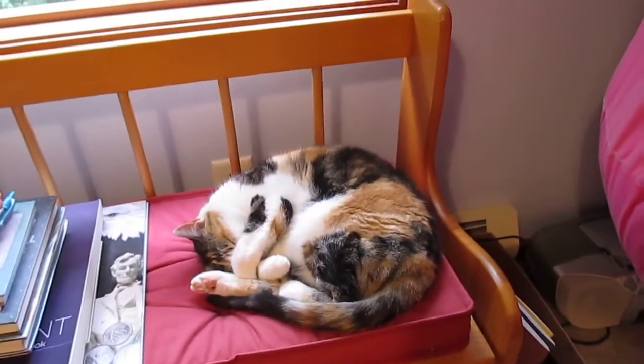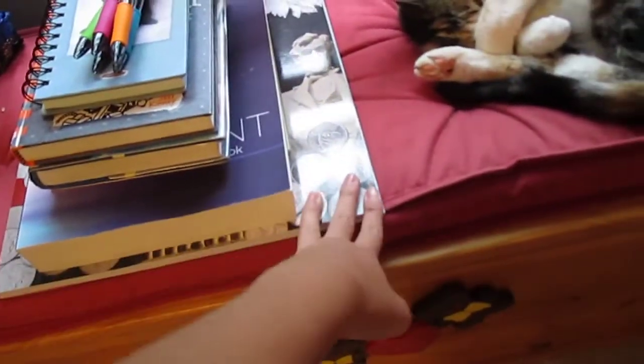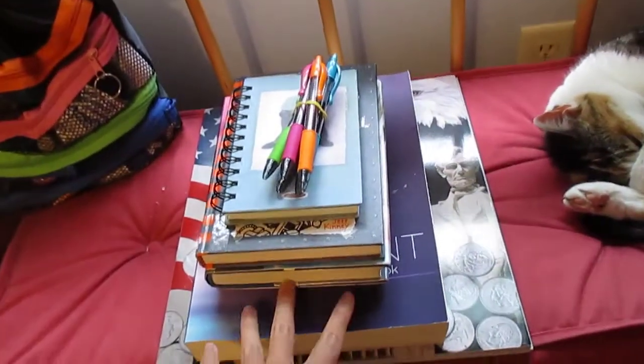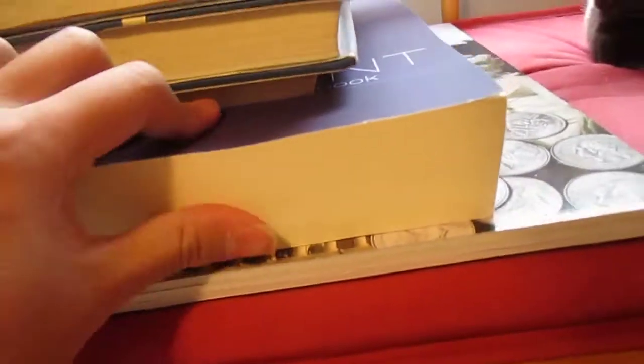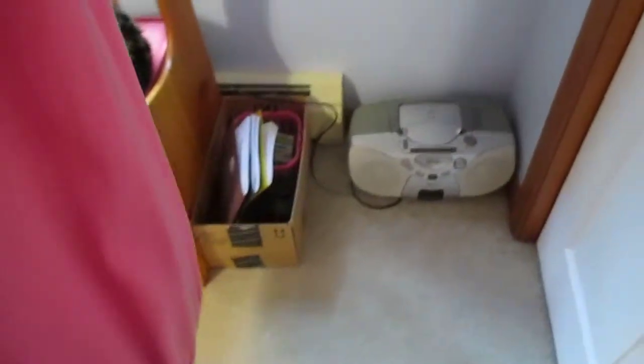Over here you can see my cat Sophie. I have two cats and my dog Abby. This thing on the bottom is actually a quarter collection because I collect quarters. Then I have this giant, giant 600-page journal.